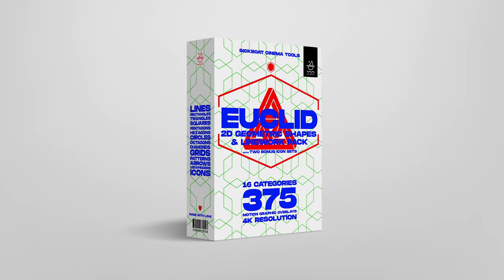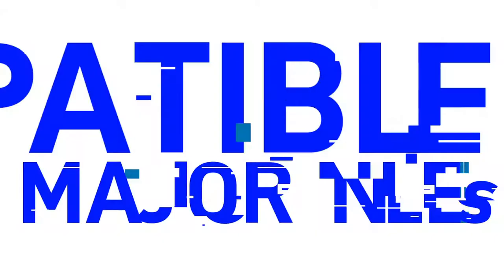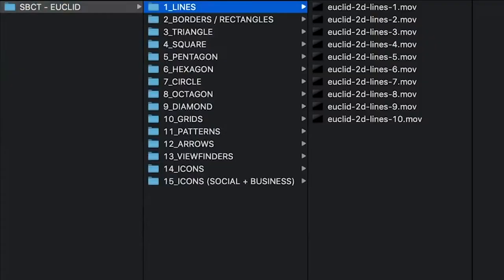Hey everyone, here's a quick look at Euclid, a comprehensive library of 2D geometric shapes and linework, a great addition to any content creator's post-production toolkit.